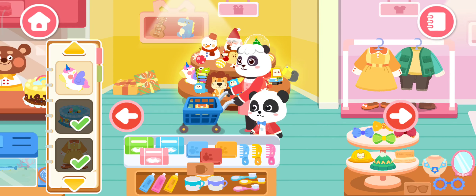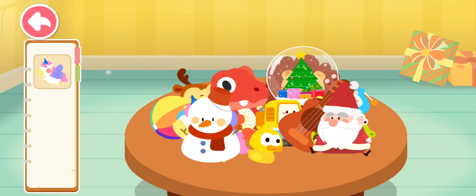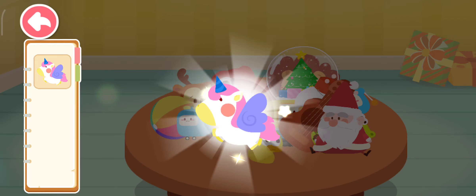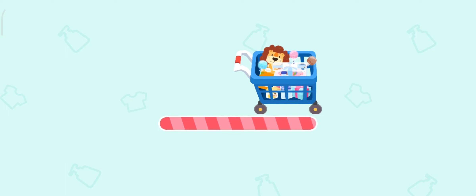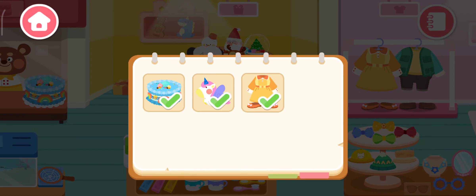Toy section! I like this toy — where is it? Awesome! We've got everything we need. Let's check out!